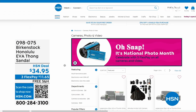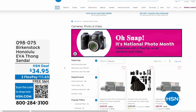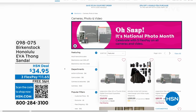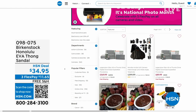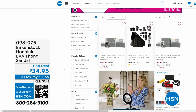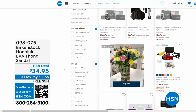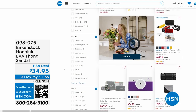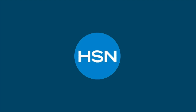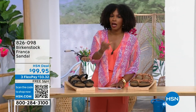After you pick up your Birkenstock on hsn.com, shop around. It's national photo month — there's five flex pay on cameras. Cameras are back — a real camera! If you've got occasions coming up and you want a great shot or great video, we've got great cameras and video cameras on hsn.com. Check it out.